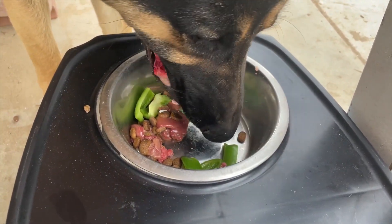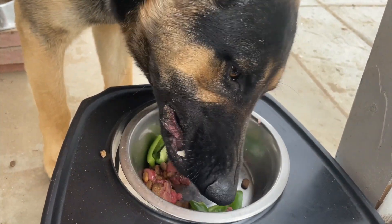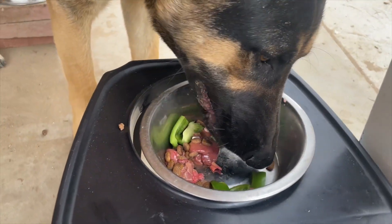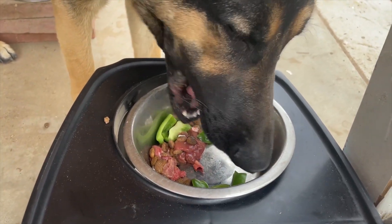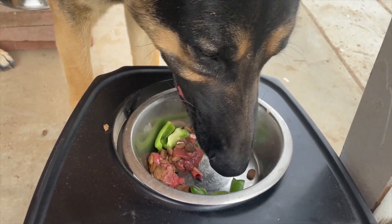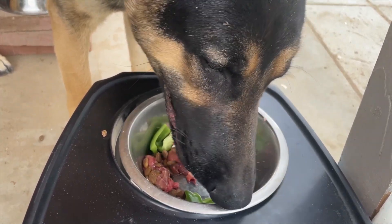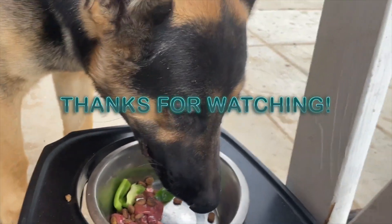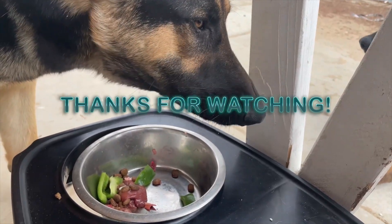I almost thought it wasn't that hard, but I didn't want to play much. This product is so cool. Give me some ice cream — thank you!